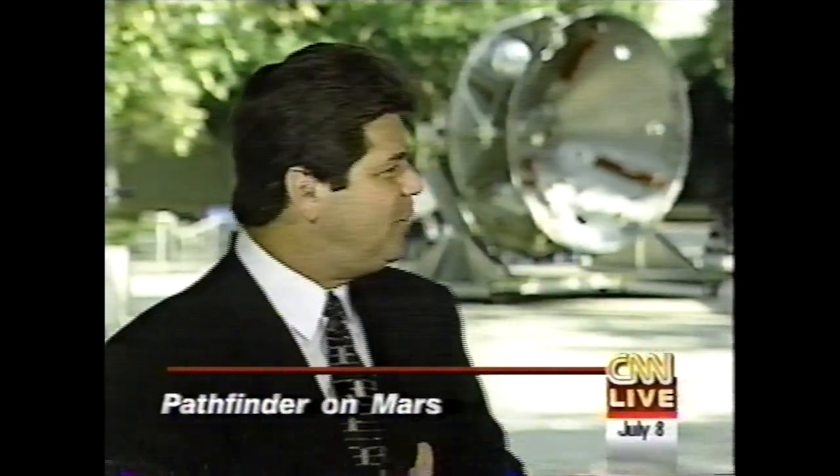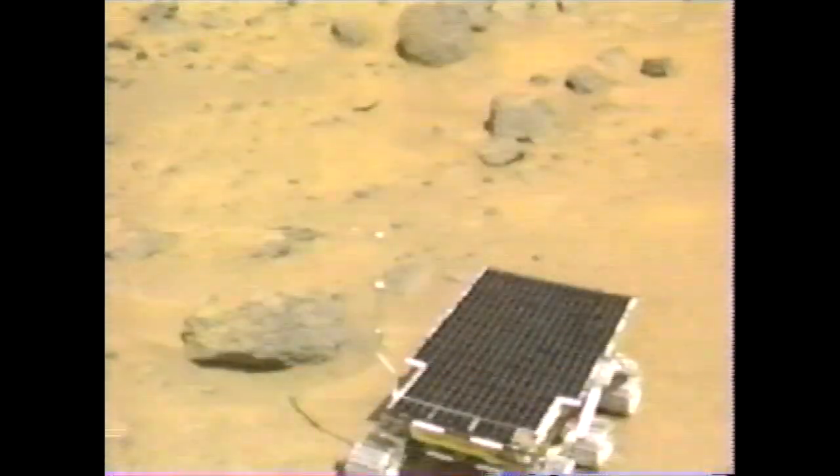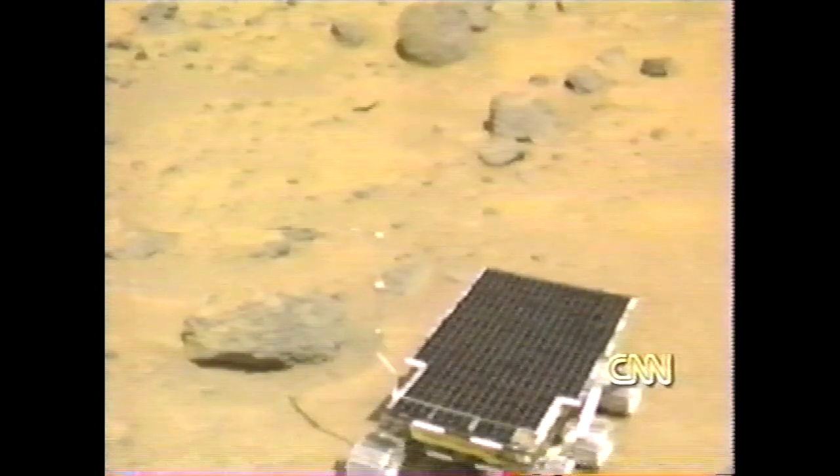To try and explain a little bit of that for us is Jim Bell, one of the principal investigators here. Today there is a panorama of video — one of the images of the rover — and that is with Barnacle Bill right there on the left-hand side.